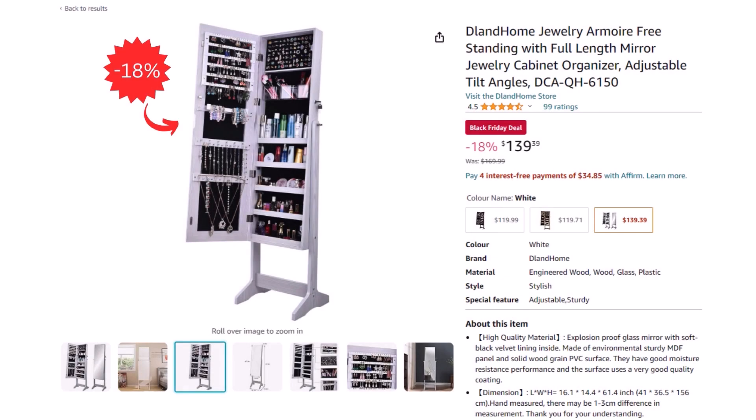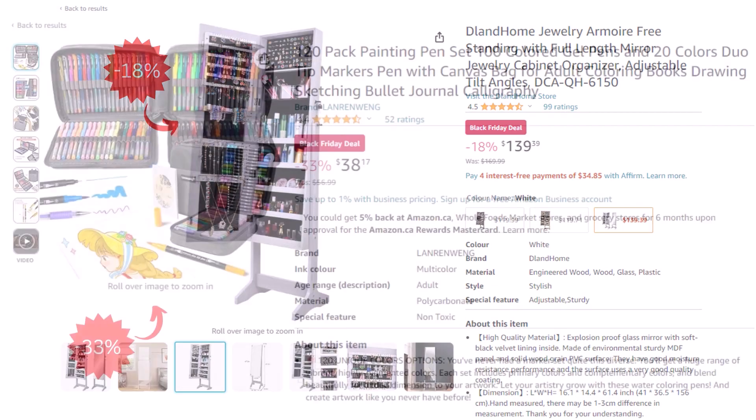First, we have a jewelry cabinet with full leg mirror, which right now is $139.39 after an 18% discount.